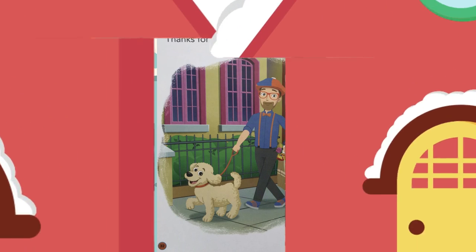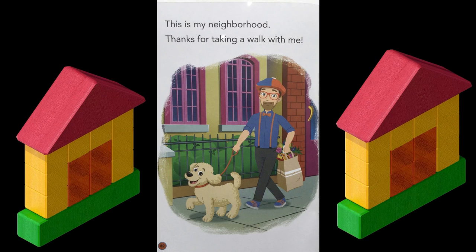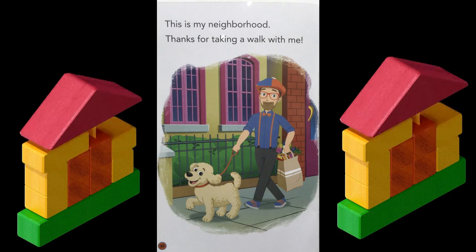Let's see what else is in Blippi's neighborhood. This is my neighborhood. Thanks for taking a walk with me. The end.